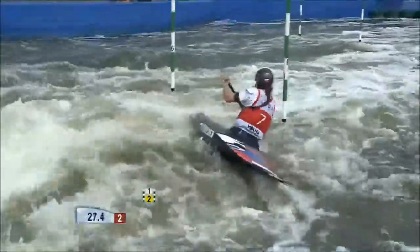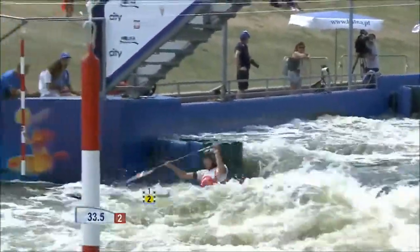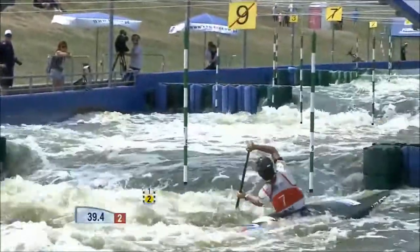Good spin above gate 6 there. She fights back but she's getting a little bit caught — but good work. So smooth entry, leads with the hips into gate 8, runs it round. That's a great spin.